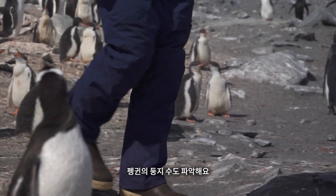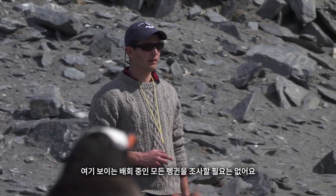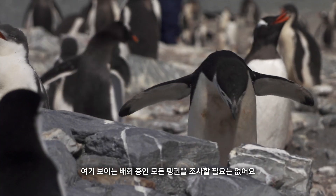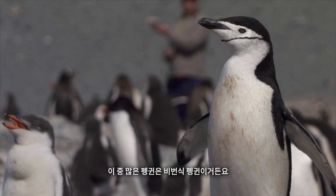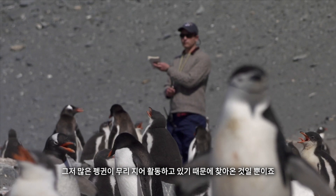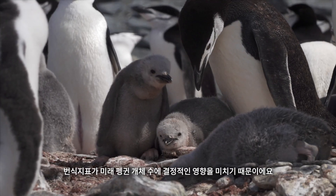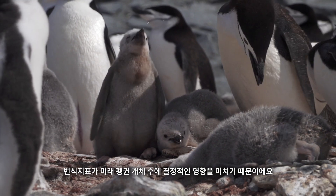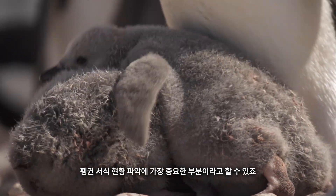We go nest by nest, counting nests, because we want to know what the breeding population is. We're not interested in all the penguins wandering around — a lot of those are non-breeders who come here because of the activity. We want to know the size of the breeding population, because that's what's going to make new penguins for the future, and those are the most sensitive parts of this population.